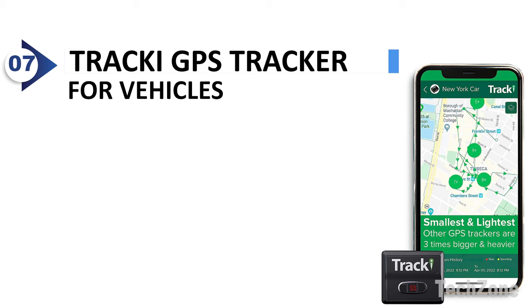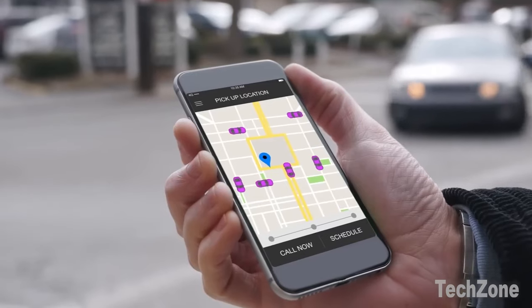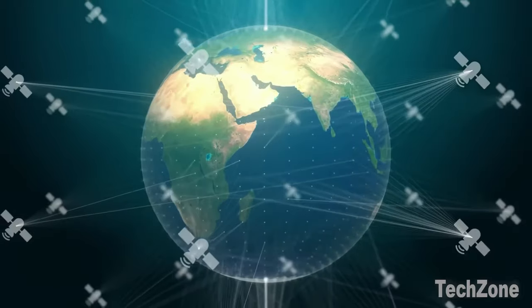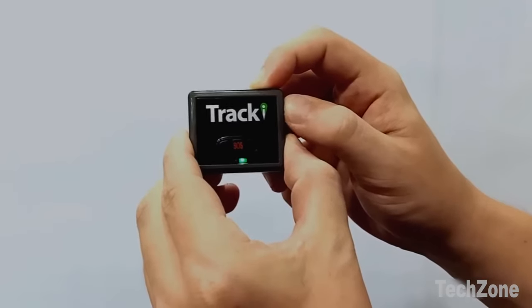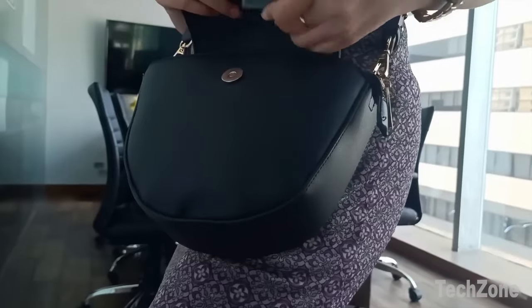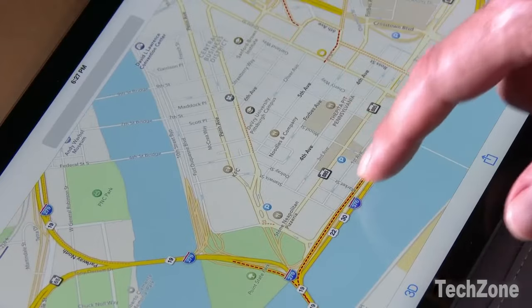Number 7: Tracky GPS Tracker for Vehicles. Tracky is the smallest and lightest GPS tracker on the market. Its revolutionary technology ensures coverage anywhere, with an embedded SIM card included. Tracky works worldwide, providing you with peace of mind no matter where your assets are. It utilizes GPS satellites as the primary tracking technology when outdoors and switches to Wi-Fi as a secondary backup tracking method when indoors.